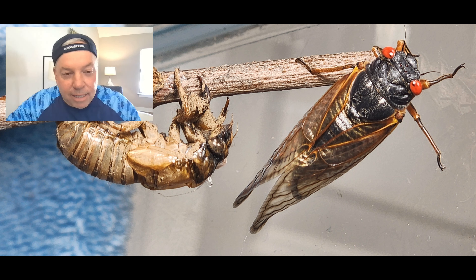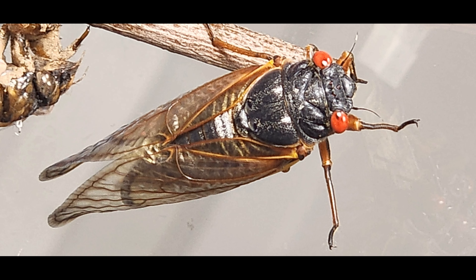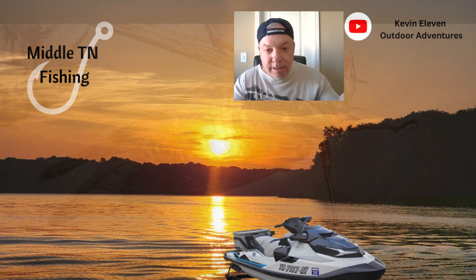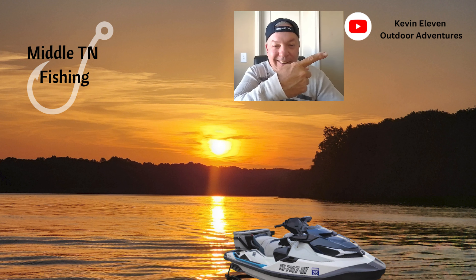And then they start the next 17-year cycle. It's amazing. And there you have it — the 17-year life cycle of a cicada: 17 years underground, six weeks at the most on the surface, and it starts all over again. Thanks for watching. Check out my other adventures right here.